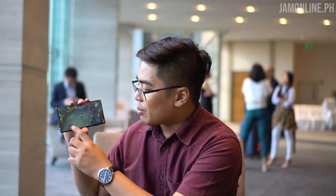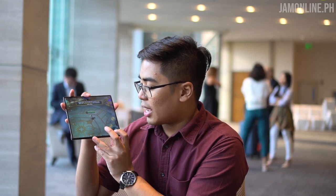I suggest opening the Mobile Legends application with the bigger display first so you don't have any problems with button placement. The thing is it's working, but developers need to adapt to this kind of display.